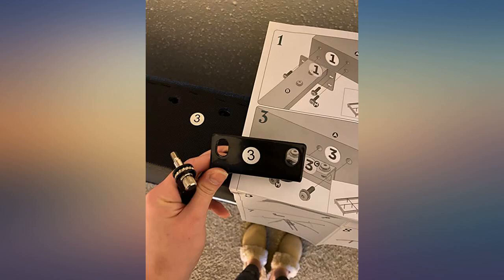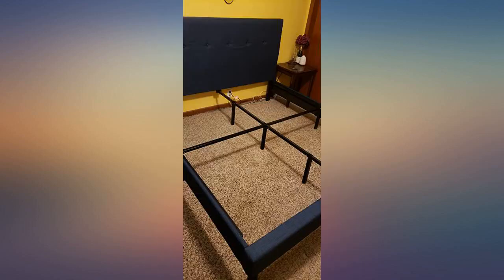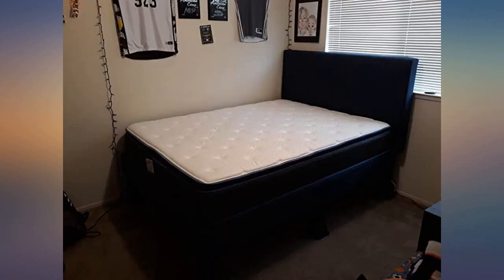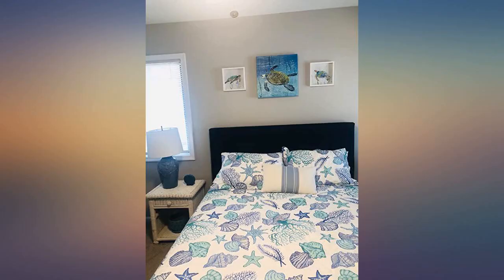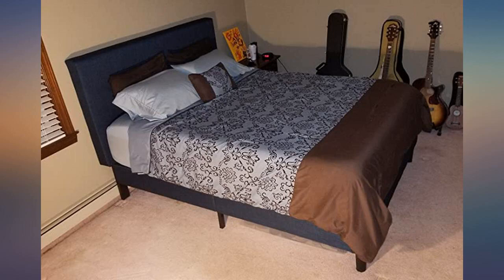The box was somewhat heavy, but I regularly exercise and am pretty strong, so I was able to carry it up my stairs without much difficulty. If you can't squat or deadlift over 225 pounds, I highly recommend you have two people carry the box, as it is awkward weight.